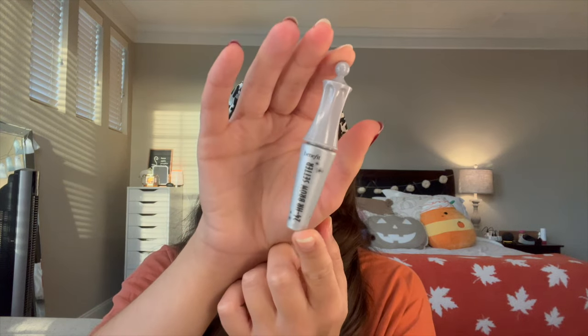I finished off a couple of makeup items. First is the Benefit 24 Hour Brow Setter - I really like this. I got it from a friend, so thank you JC. It's just a clear brow gel and it worked really well. I like the applicator - it's flat on one side but fat on the other, so it was nice to lay down the hairs and brush them up. I would probably pick this one up again, maybe in a color this time.